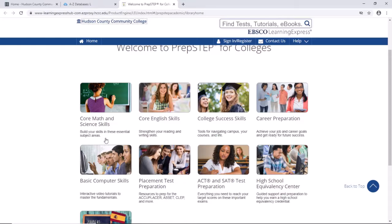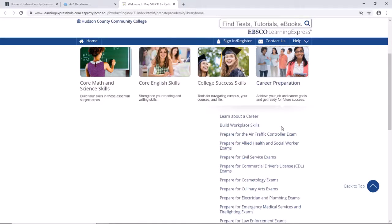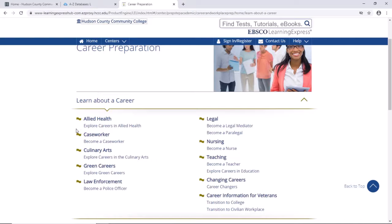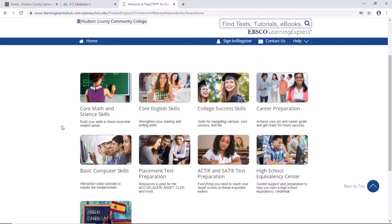The centers are: core math and science skills, core English skills, college success skills, and career preparation. Career preparation has resources such as how to build workplace skills and information about careers such as allied health, culinary arts, nursing, and teaching. Other centers include basic computer skills, placement test preparation, ACT and SAT test preparation, high school equivalency center, and resources for Spanish speakers.